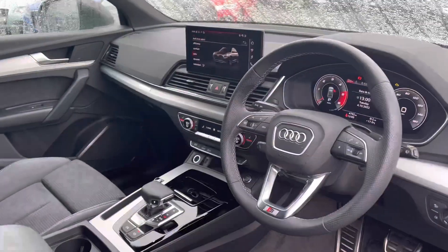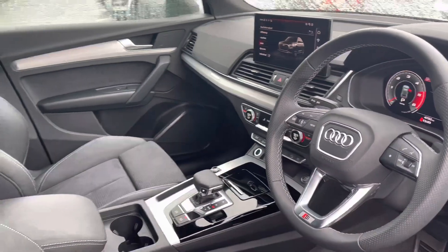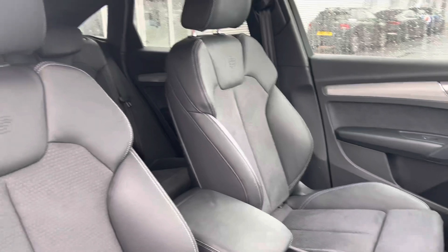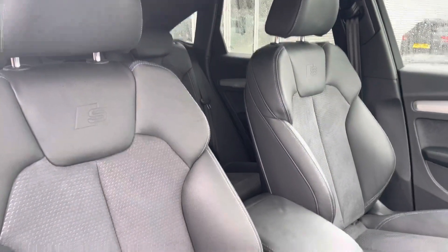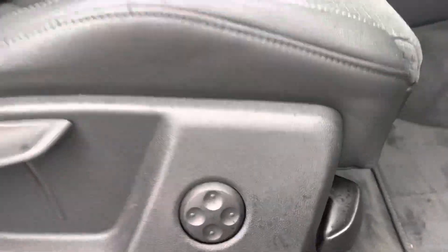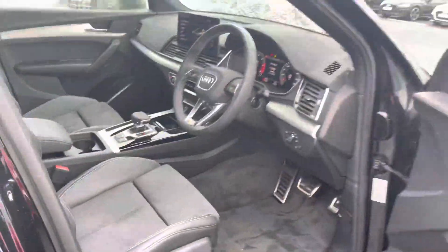Moving towards the front of the vehicle, we're greeted with the leather-wrapped multifunction steering wheel, and the silver inlay gives a nice light interior. There are hints of Alcantara throughout. The front seats are a sport style with the S emboss logo, upholstered in half leather and half Alcantara. There's also plenty of adjustment in these seats, including lumbar support for added comfort on longer journeys.